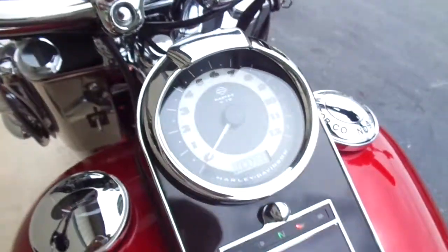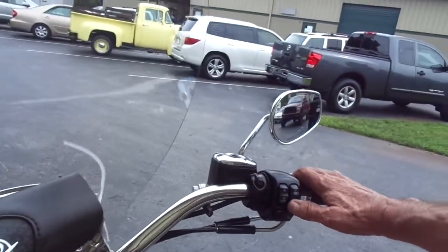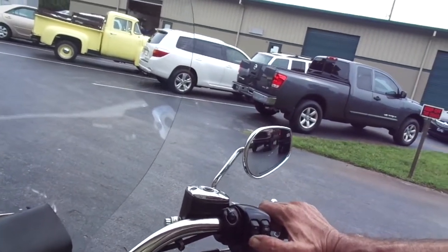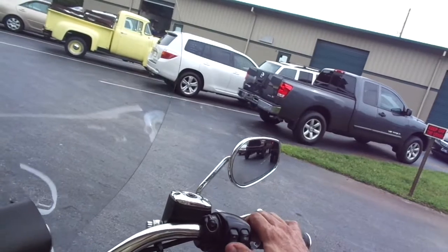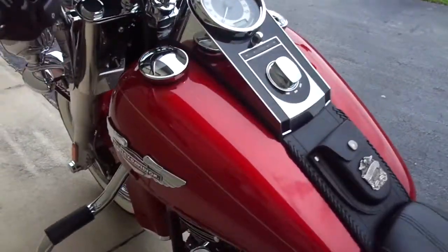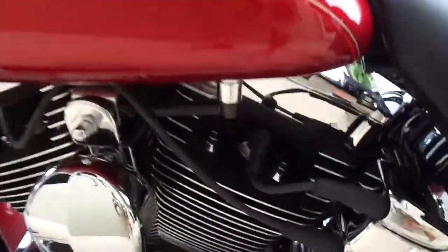This motorcycle is just beautiful. It has 938 miles — it might have a few more by the time the auction's over. It's in neutral, I'm going to go ahead and fire it up. Of course, it runs and rides like brand spanking new. Well, I'm going to have to charge it up — looks like I've let the battery go down. But it's absolutely perfection, and I'll make sure that battery gets charged up with a battery tender.